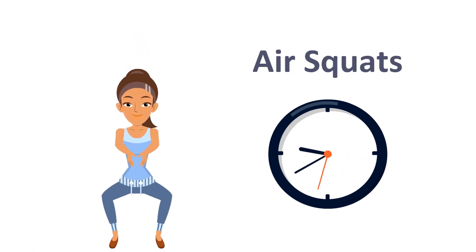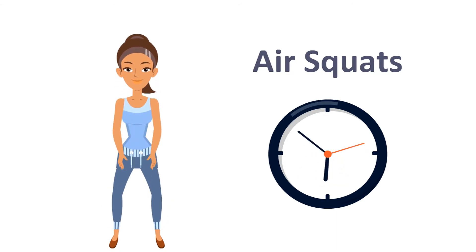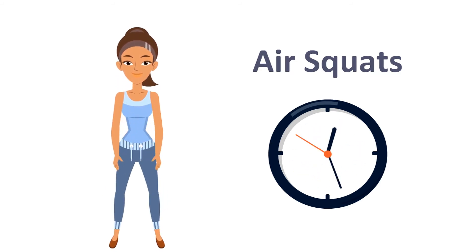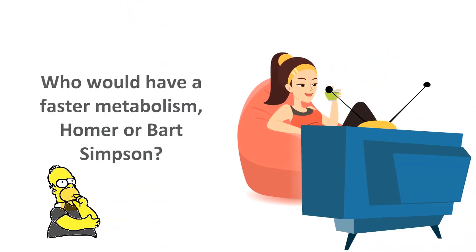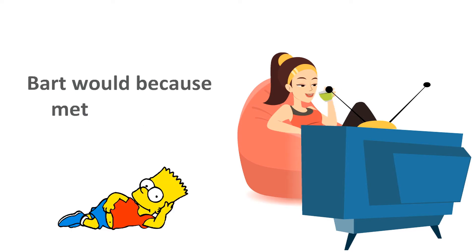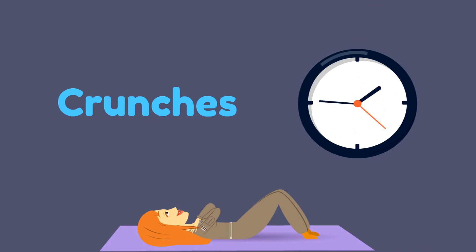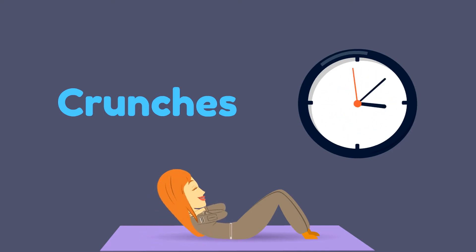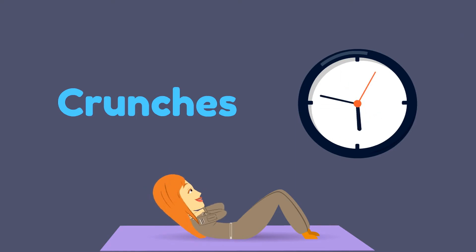Air squats. A hummingbird's metabolic rate is 10 times faster than a marathon runner's.